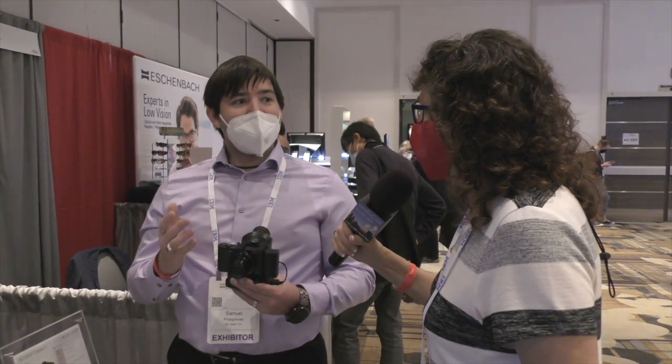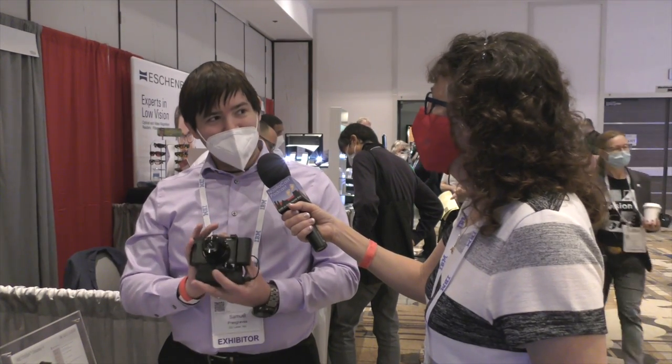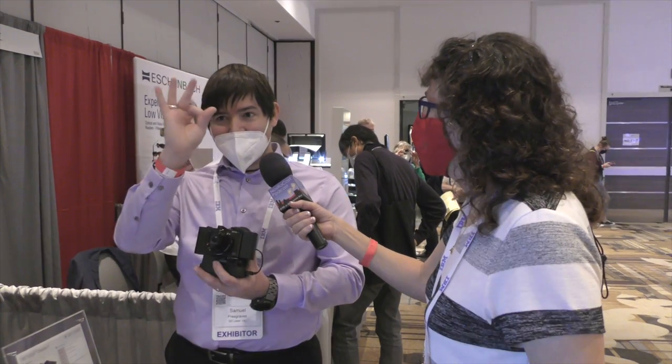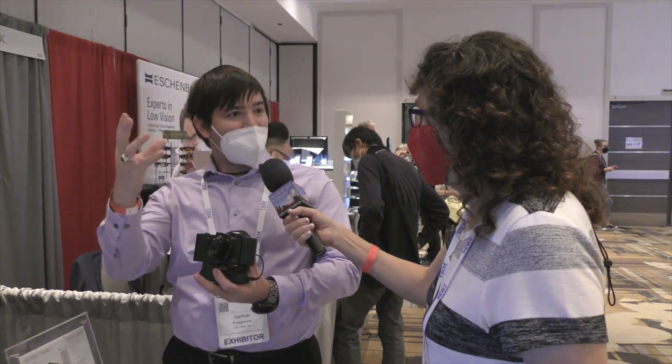What about conditions like macular degeneration where the center is damaged? That works perfectly with the digital camera attachment because we can take advantage of the optical zoom. Even if the dead center is blurred out, you can zoom out and you'll still see everything that was originally in your center of focus.